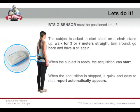The subject will be asked to start seated comfortably on a chair, stand up, walk for three or seven meters straight, turn around, come back, and have a seat again. When the subject is ready to start, we just need to click on Start Storage and the acquisition will start automatically. Once I stop the acquisition and save it, the report we were talking about will appear automatically.